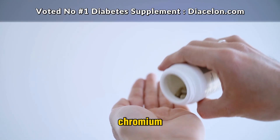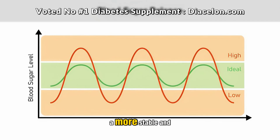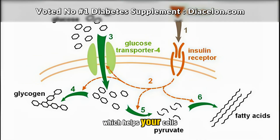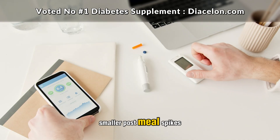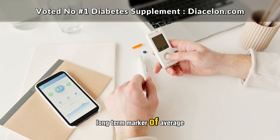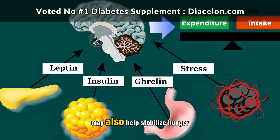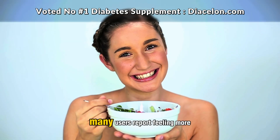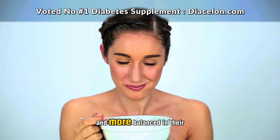The more interesting effects of chromium begin to show up with consistent use over days and weeks. After taking chromium regularly, the body starts to build a more stable and responsive insulin network. Insulin receptors continue to function more efficiently, which helps your cells better absorb glucose from the blood. This leads to lower fasting blood sugar levels, smaller post-meal spikes, and possibly even a decrease in hemoglobin A1c over time — a long-term marker of average blood sugar. Regular chromium supplementation may also help stabilize hunger hormones like leptin and ghrelin, which play a role in satiety and food intake. Many users report feeling more satisfied after meals, less prone to reaching for sweets or snacks between meals, and more balanced in their mood throughout the day.